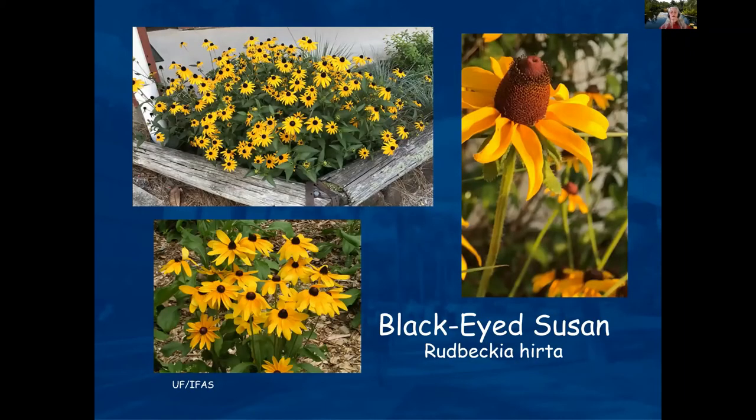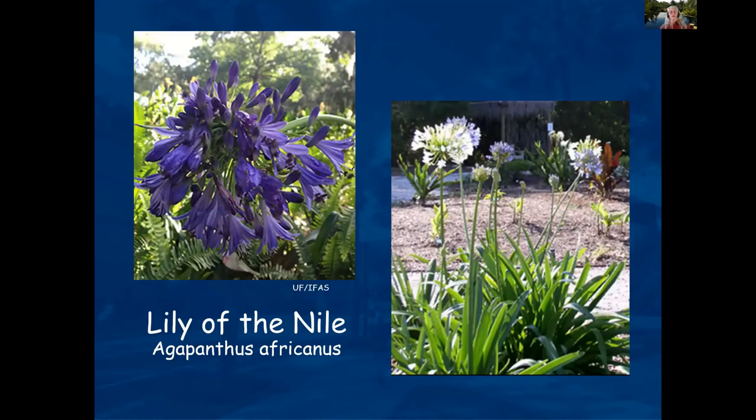Black-eyed Susan is a great plant — it gives a lot of sunshine in our lives. Lily of the Nile, or Agapanthus, is seen a lot in landscapes — a nice height with a beautiful lavender color. It doesn't take a lot of maintenance once it's established.